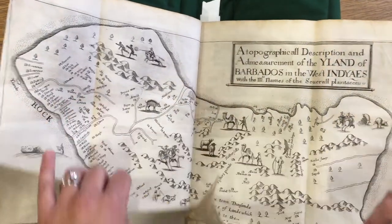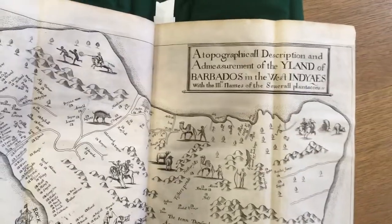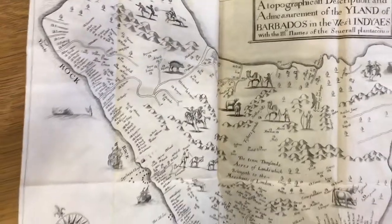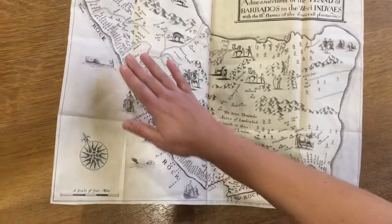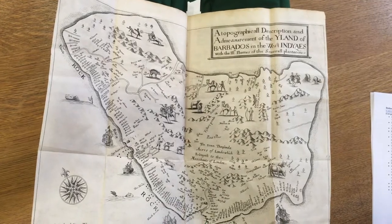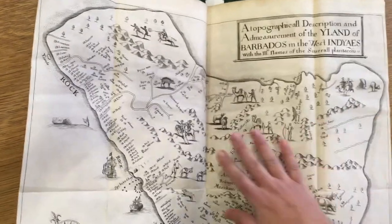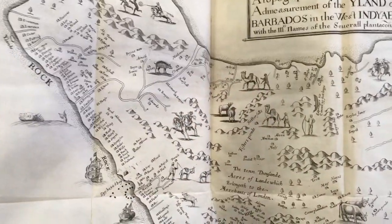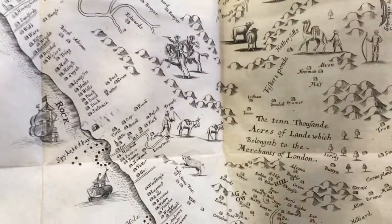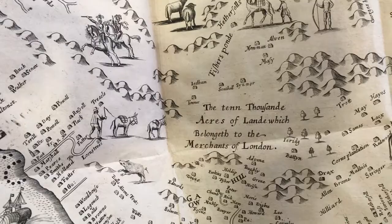This is the map I referenced. This is the earliest known map focused exclusively on Barbados. We have individual plantations indicated all along the coastline with the plantation owners listed as well. You can see from the geography indicated here that the interior of the island was inaccessible and not good for growing sugar.